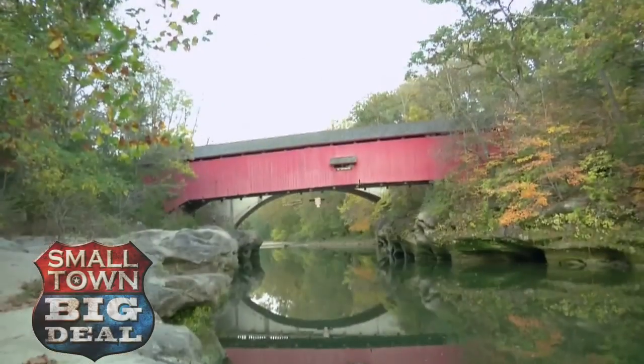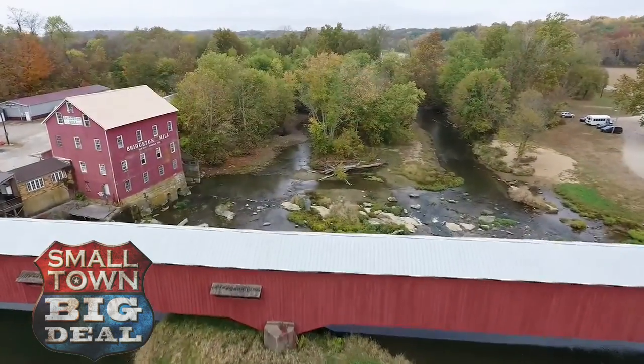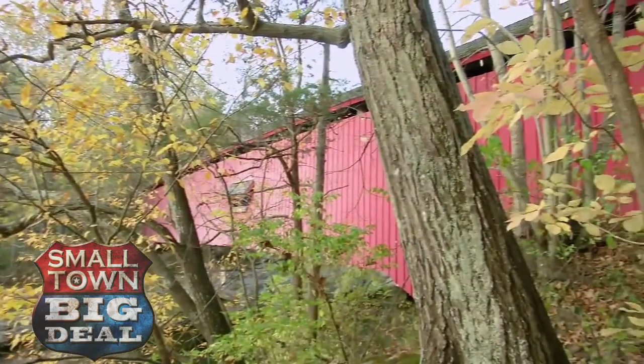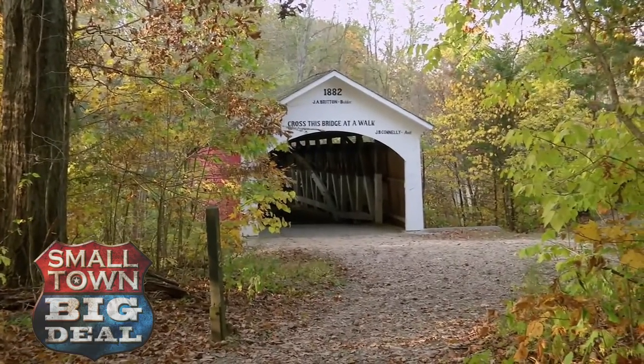A drive through Park County, Indiana, feels like stepping back in time. The landscape is beautiful, especially when the leaves are changing colors. But they're just a backdrop for the main attraction. We're actually considered the Covered Bridge capital of the world.